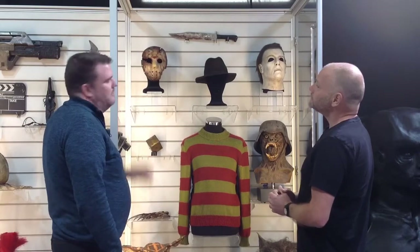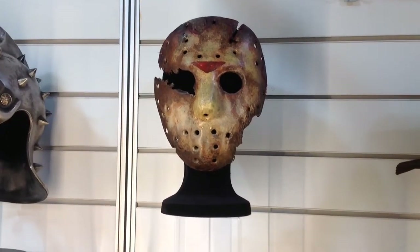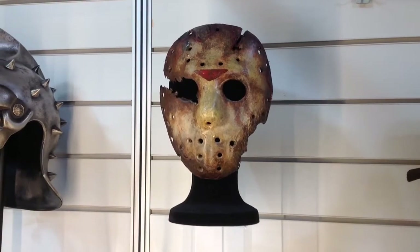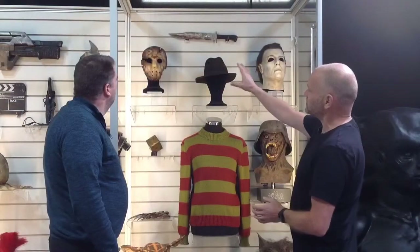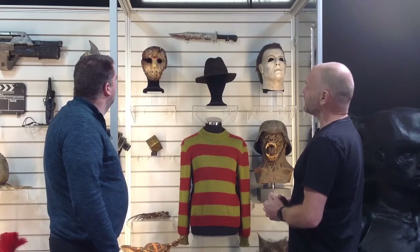And obviously very recognisable — the hockey mask of Jason. This one's from Jason Goes to Hell. Again, it's just something that's instantly recognisable. I love all the distressing on it. The paintwork is amazing, it's a very detailed piece. And again, I'm sure that's going to end up in a really nice collection.